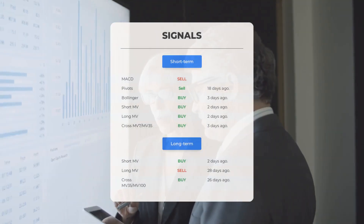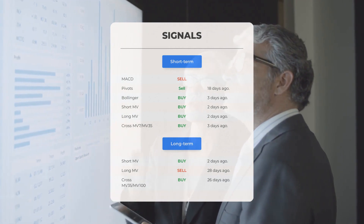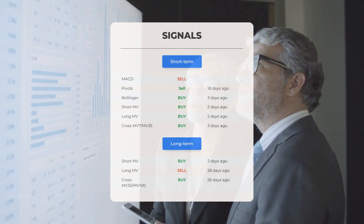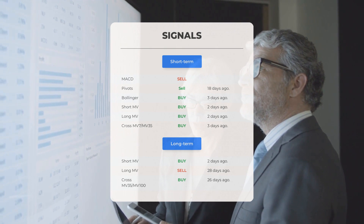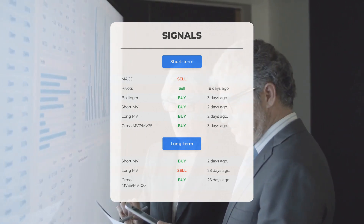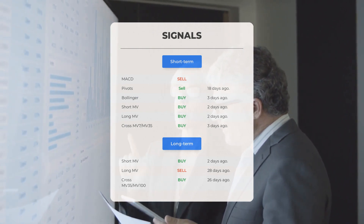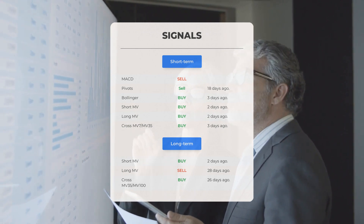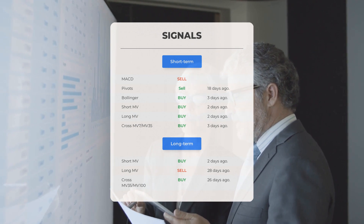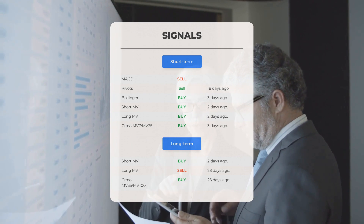Here are some other signals you might find interesting: MACD sell signal; pivots sell signal 18 days ago; Bollinger buy signal 3 days ago; short-term moving average buy signal 2 days ago; long-term moving average buy signal 2 days ago; relation between short and long moving averages buy signal 3 days ago. Looking at the 12-month chart: short moving average buy signal 2 days ago; long-term moving average sell signal 28 days ago; relation between short and long moving averages buy signal 26 days ago.